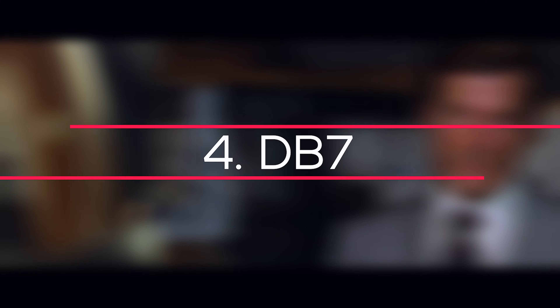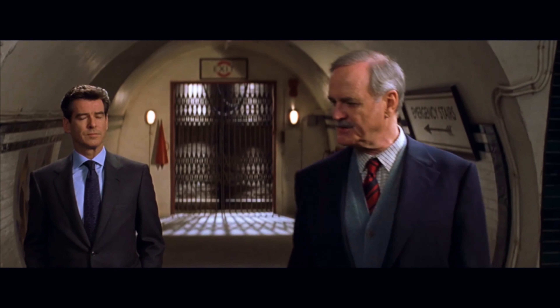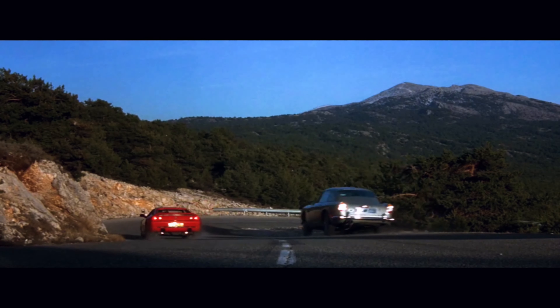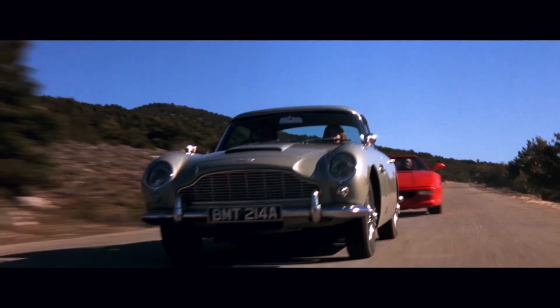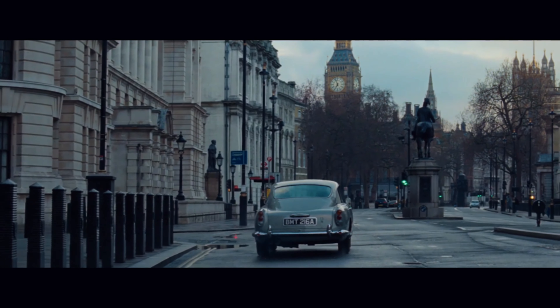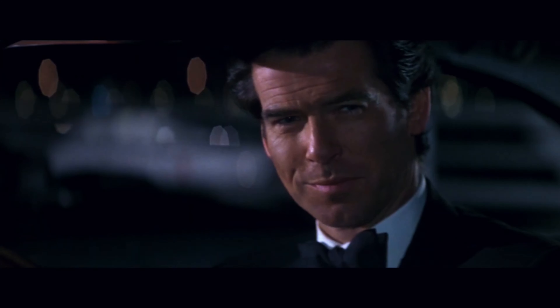Number 4: DB7. The Aston Martin DB7 is a grand tourer credited with saving the company. It was essentially a parts-bin car, with a Jaguar XJ6 engine that was supercharged, and the interior had quality issues. However, it established a new path for Aston Martin — it was attractive, fast, and attracted a large number of new customers to the brand. It was originally powered by a 3,228 cc engine that produced 335 horsepower at 5,500 rpm and 489 Nm at 3,000 rpm, with a top speed of 165 mph and 0 to 62 mph in 5.7 seconds. Aston Martin would not exist today if it hadn't been for the success of this car.